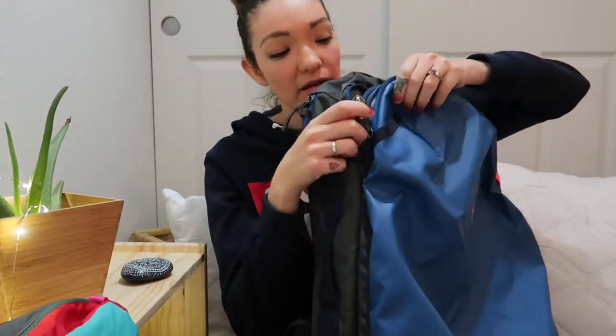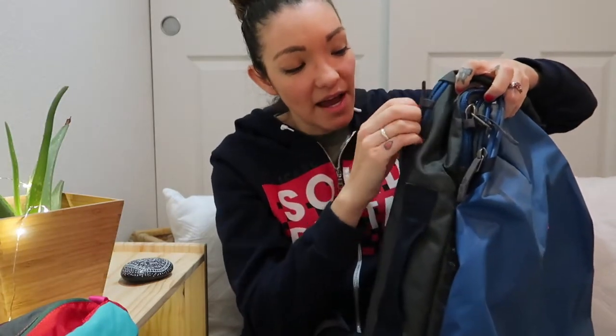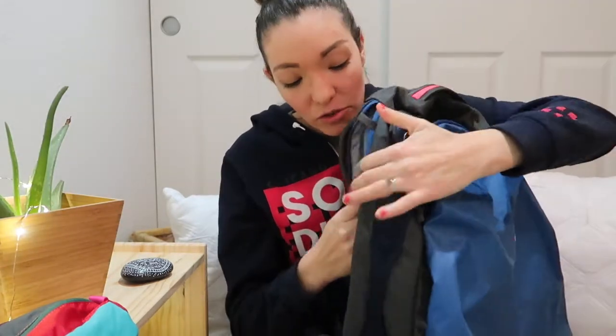One of my favorite things about the backpack is that extra opening on the side. When you open it, you can reach inside the interior compartment, which is awesome because if you just want to grab a jacket or something, you can quickly do that rather than having to open everything and take it all out.